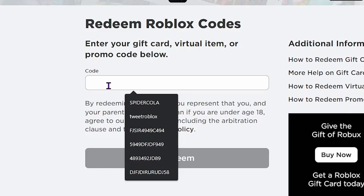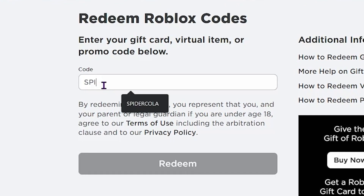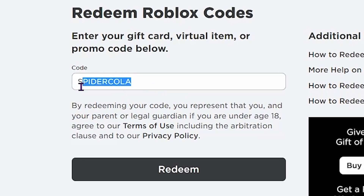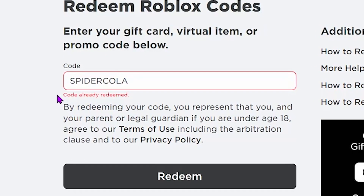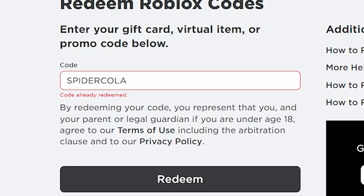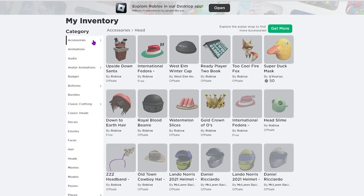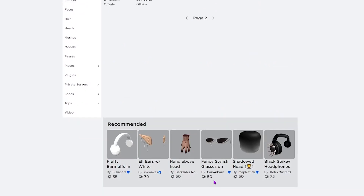The very first code is SPIDERCOLA. I'll type that in now. I clicked Redeem and it says 'code already redeemed,' which is just proof that it is a working and valid code. Let me go ahead to my inventory and go to accessories to find the Spider Cola that we just redeemed.